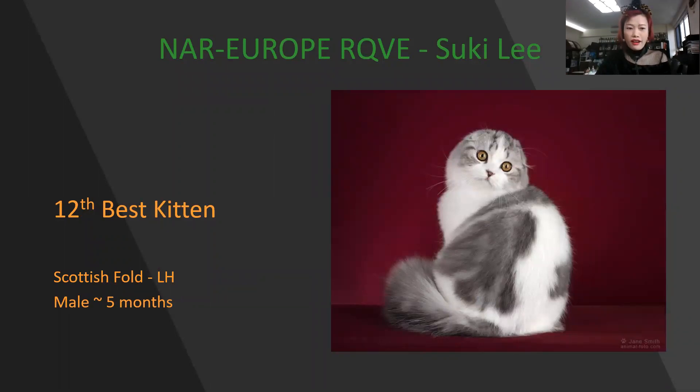Scottish Fold, long hair. Five months old, male. Front and round head, tiny ears floating in there — you cannot see them at all. Beautiful coat. Today is my 12th best kitten.